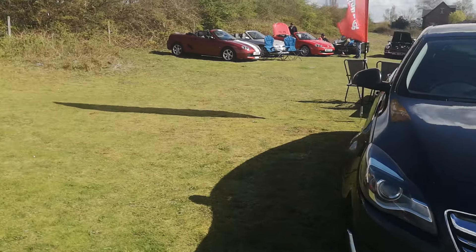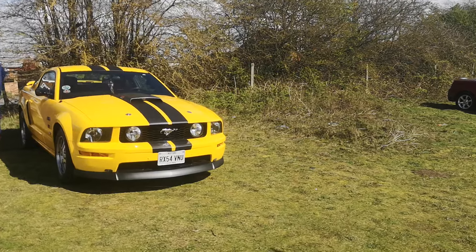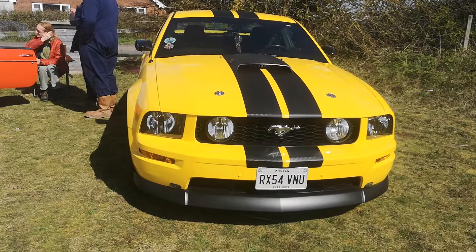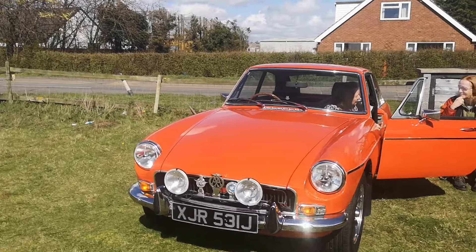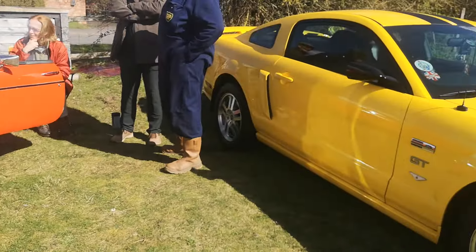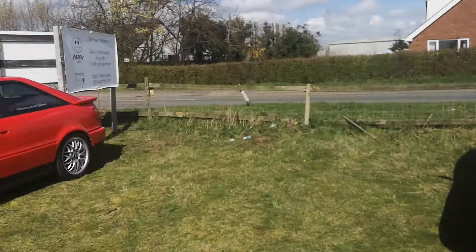Nice Vauxhall. So right, we'll come over to the Mustang. Flat Rock — absolutely gorgeous. Yeah, so we've got another gorgeous little car here. GT, it's nice.